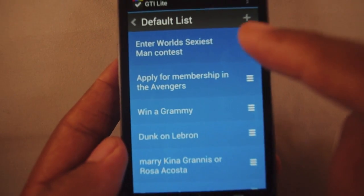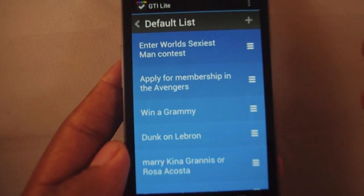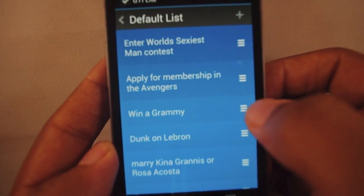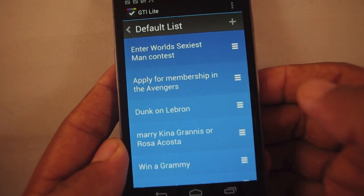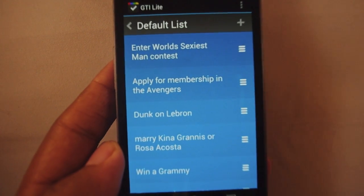As you can see, these are all the things that I have to do today — I have a very busy day. So to get through my many tasks, I decide 'Win a Grammy' is not as important as the other things I have to do today. So I just hold down on it and drag it down. I didn't have to go into the edit menu and switch position and set priority — I can set priority just by doing that.